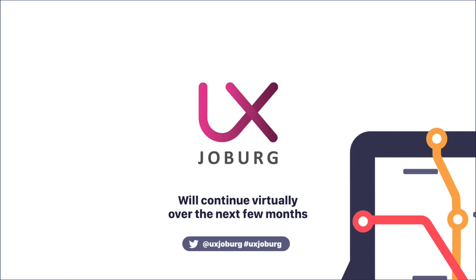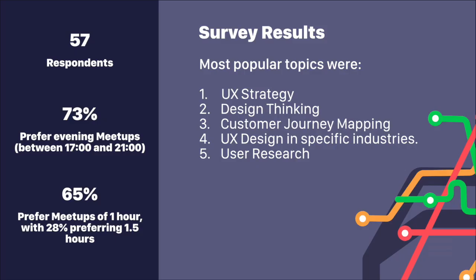We've asked for your input to help shape the future of UX Joburg, and here are the results of our recent survey. There were 57 respondents. From those 57, 73% would prefer evening meetings between five and nine, 65% would prefer meetings of one hour, and 28% would prefer meetings of one and a half hours. The most popular topics were UX strategy, design thinking, customer journey mapping, UX design in specific industries, and user research. This evening's talk is going to be on customer journey mapping.